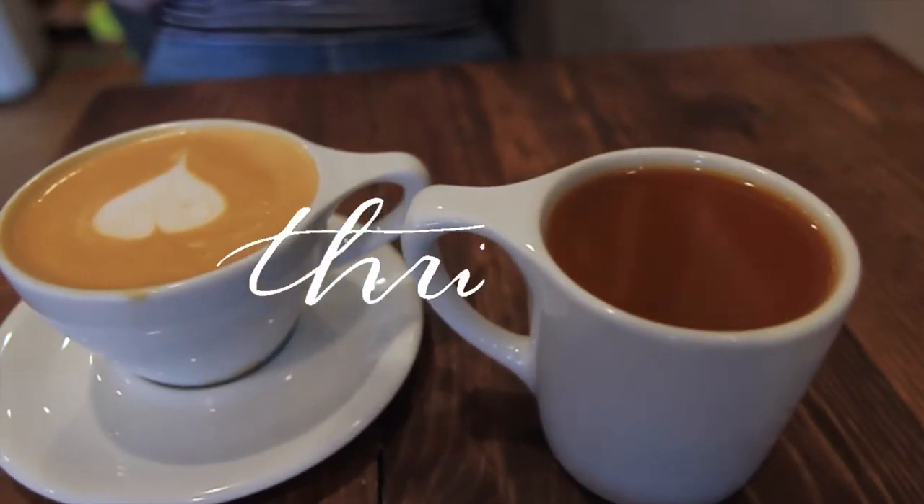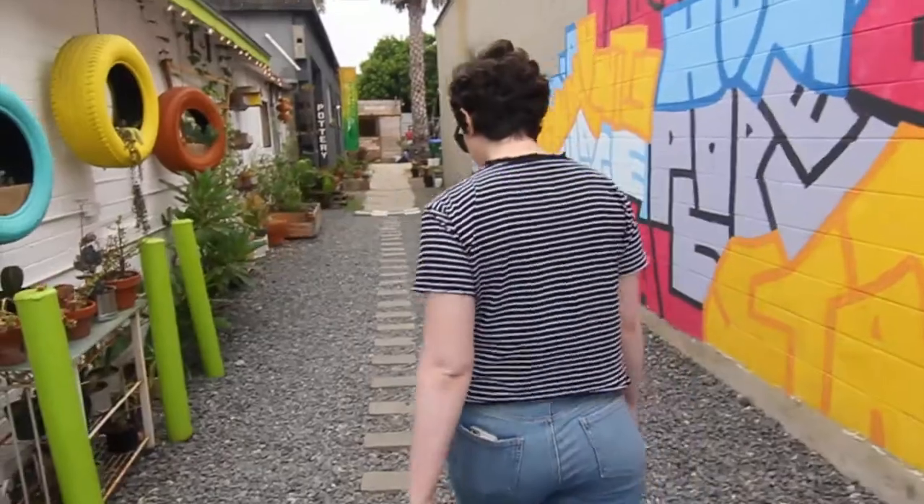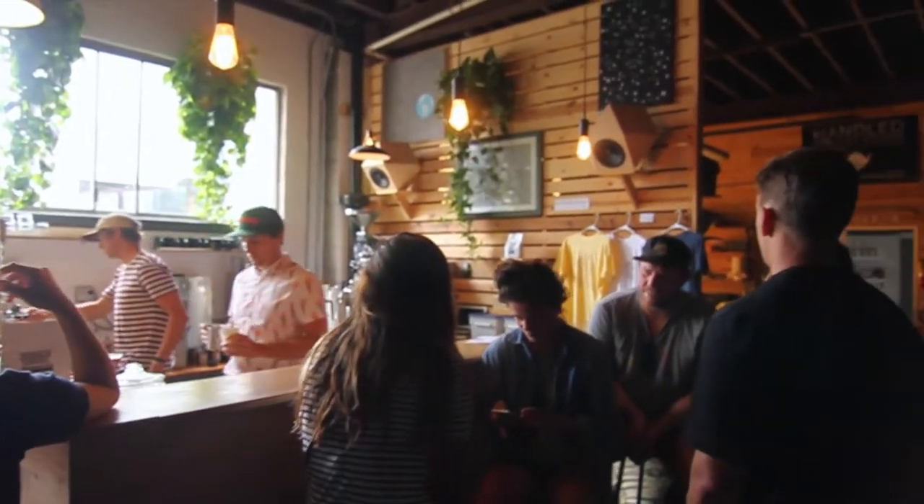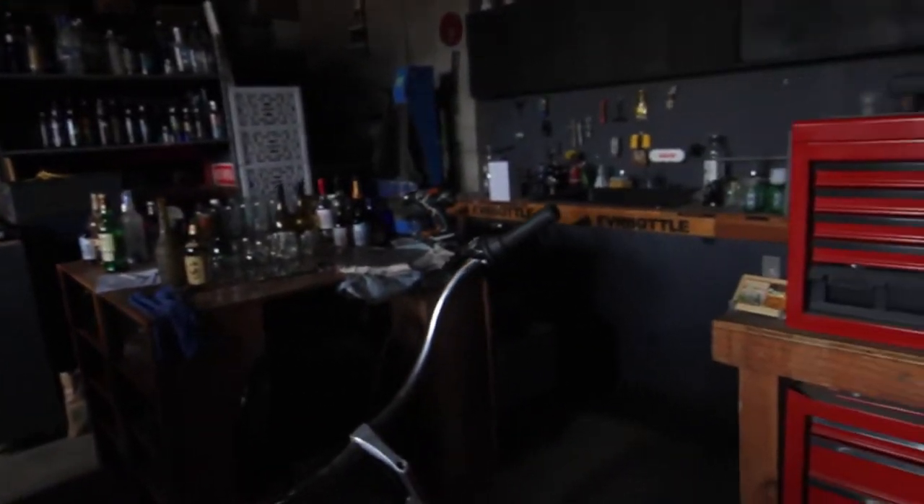Today begins part one of our San Diego coffee shop guide. We are up in Oceanside right now and our first stop of the day is Steady State Roasting Company. We've never actually been to this place before, but it has some pretty good reviews on Yelp, so we are going to check it out and see if it's worth adding to the list.